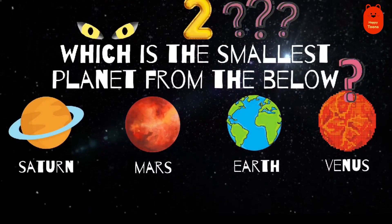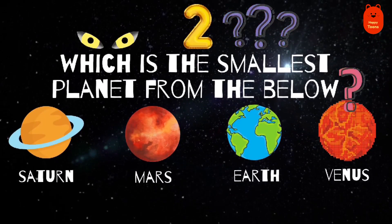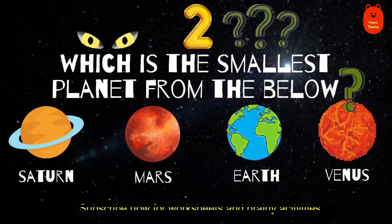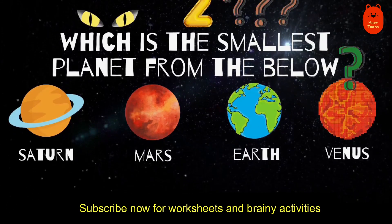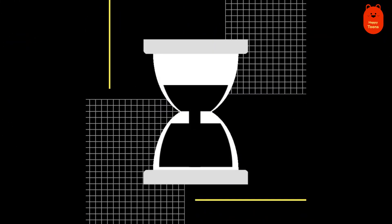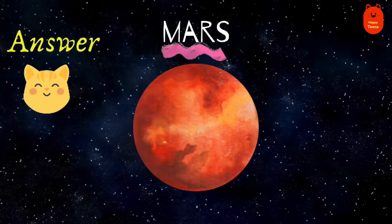Question 2. Which is the smallest planet from the below? Saturn, Mars, Earth or Venus? Mars.